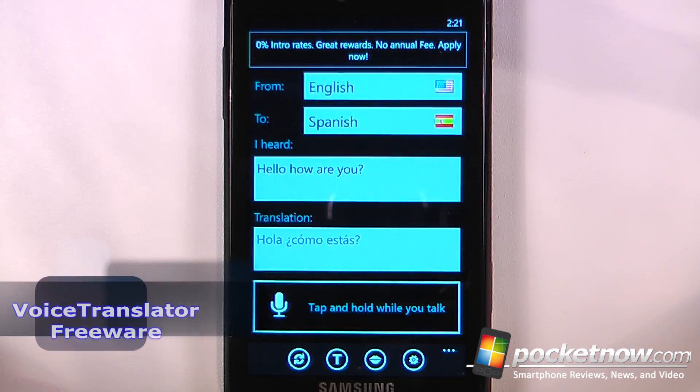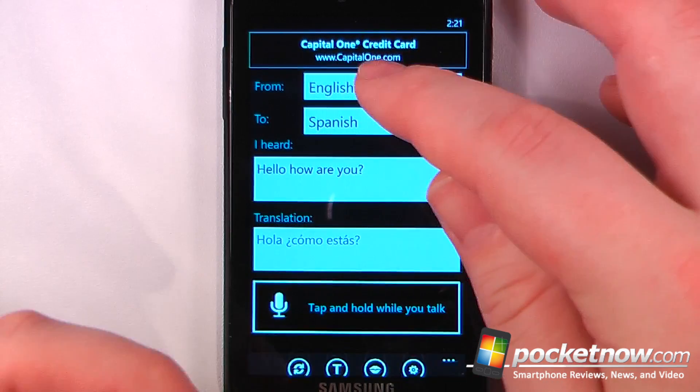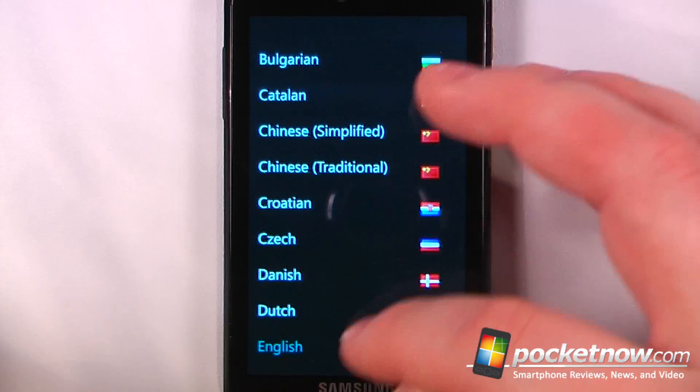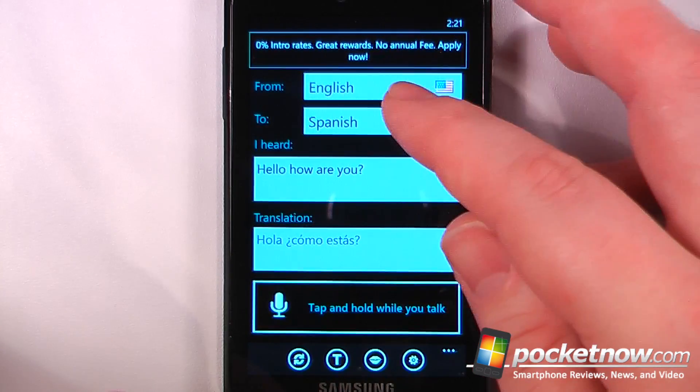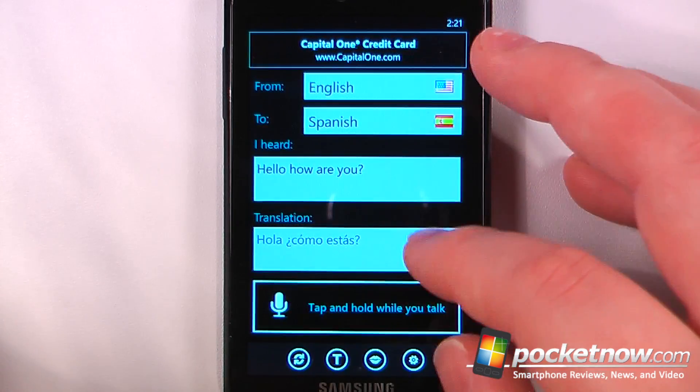Voice Translator is a free application available in the Windows Marketplace that allows you to translate from one language to another. I have many different languages I can choose from — here I have English and I'm just going to translate to Spanish, so here it will say "hello, how are you" and now I can listen to this.